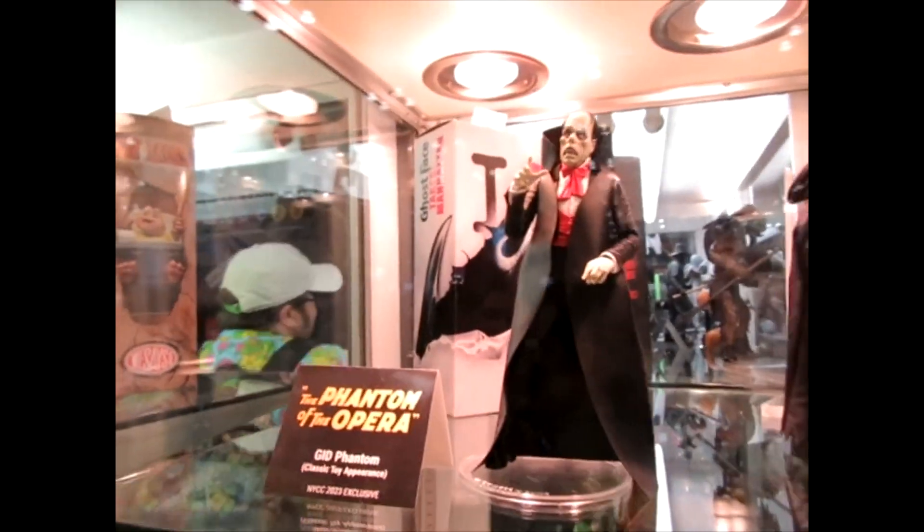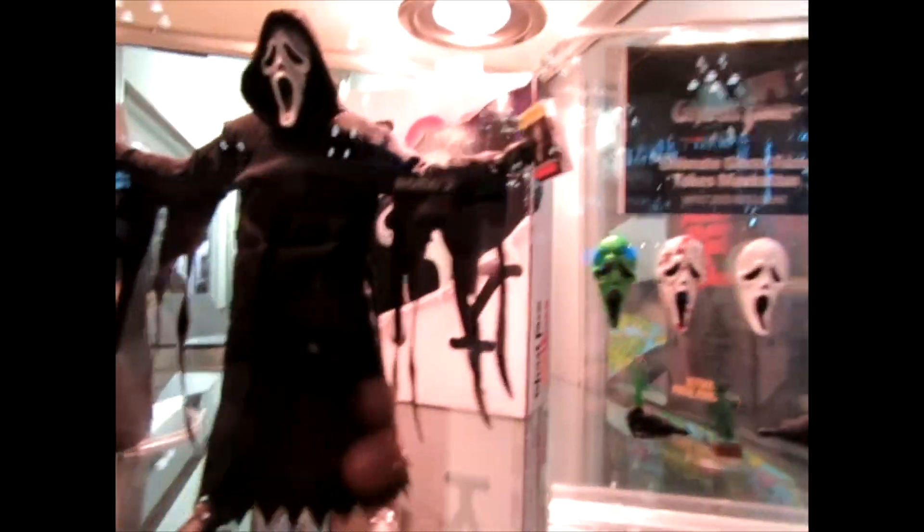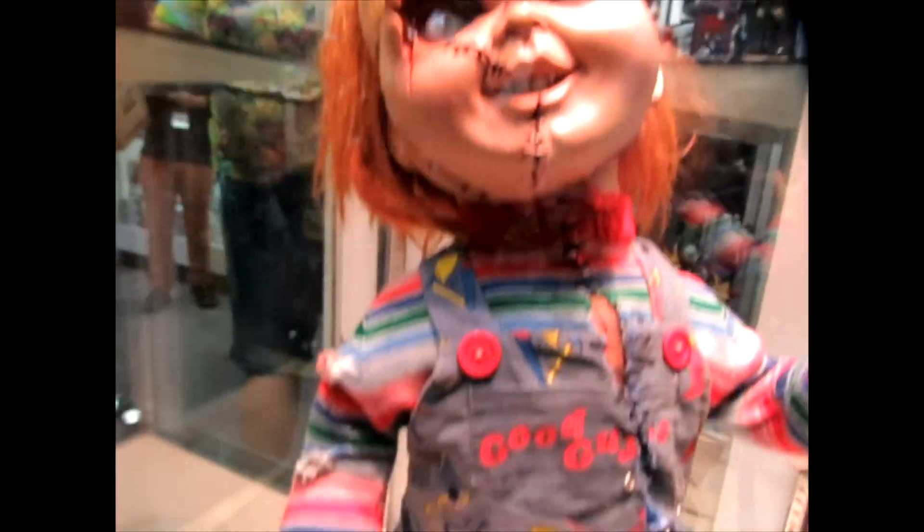Look at this Phantom of the Opera — wow. Ghostface. And they were doing a contest, you can win this Chucky if you want to win your Chucky. That's great.